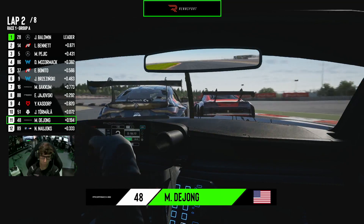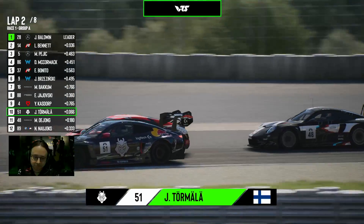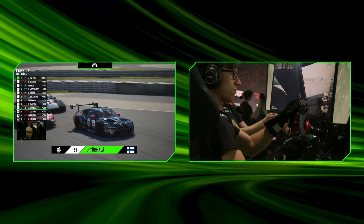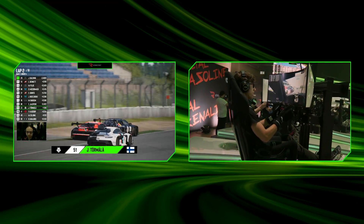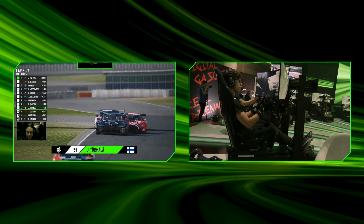Kasdorff is on the outside for turns two and three, which is going to allow Tormala to get through quite possibly. He dives deep on the brakes into turn three, on the BMW on the inside — he's gotten through, just about clear in time. There we go, he moves up to ninth place. Great move from Jonny Tormala, once again working his way forward.